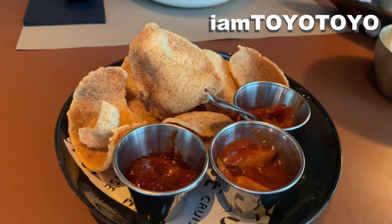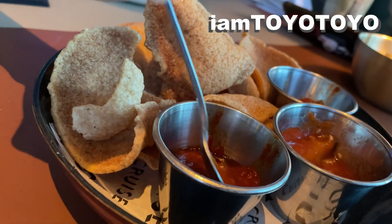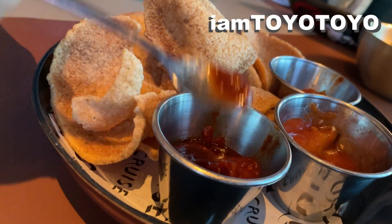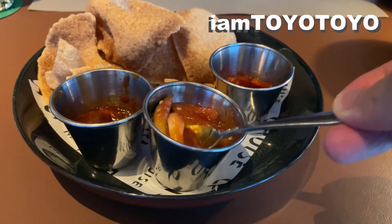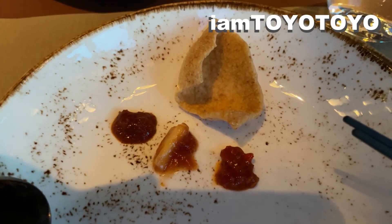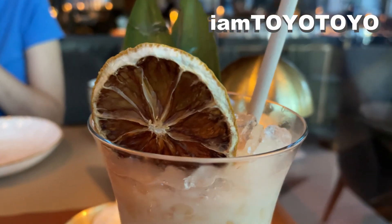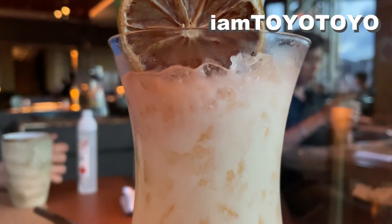To start the evening off, we ordered some cocktails. I had the Tropical Coconut Cocktail, and it was so rich in flavour that I wanted a second one. Complementing the drinks, there were these crackers, and they came with three different dips — spicy, super spicy, and sweet. They were all great in defining the different flavours and tingling that sensation for dinner.